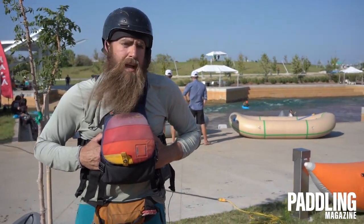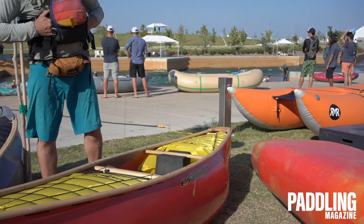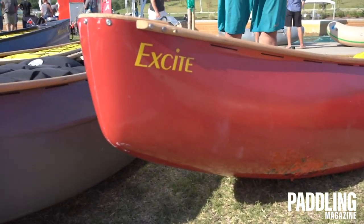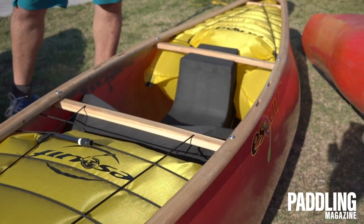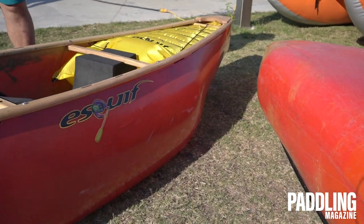The Excite is designed for paddlers who are comfortable with cross forward strokes and being able to surf and attain. This boat is going to make that a little bit easier — I think it's going to be one of the faster small boats we have on the market. We're using our T-Form X material to produce a reasonably lightweight design.